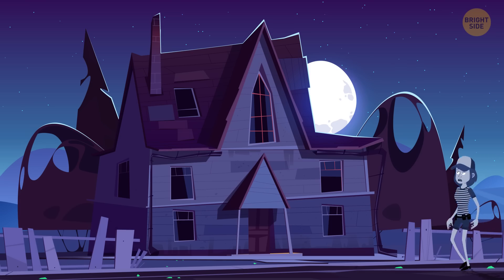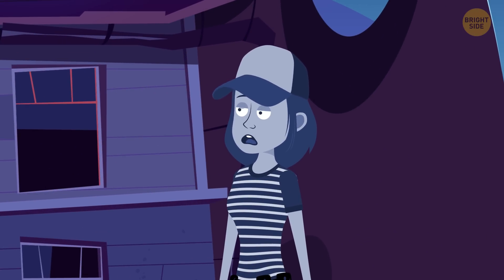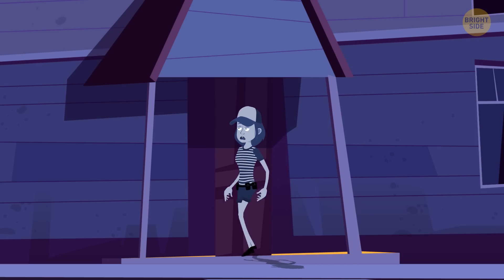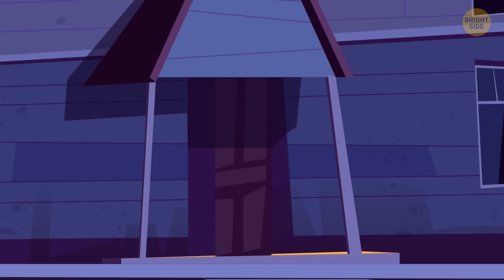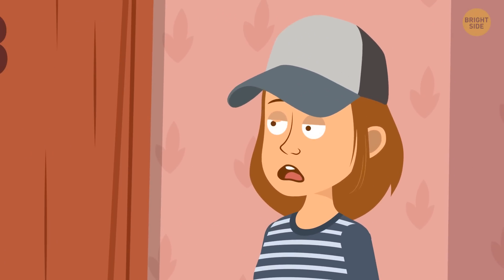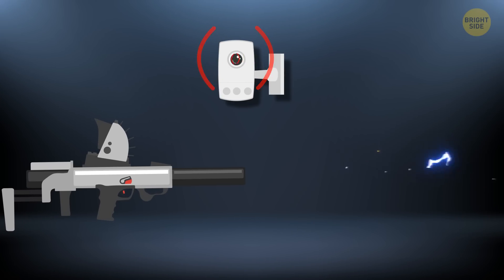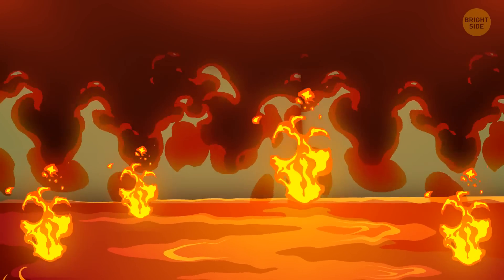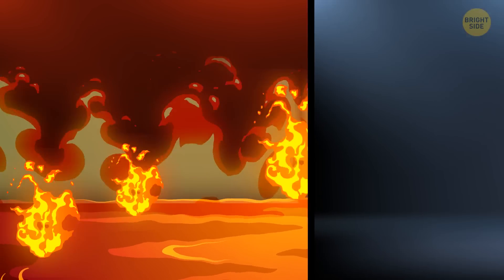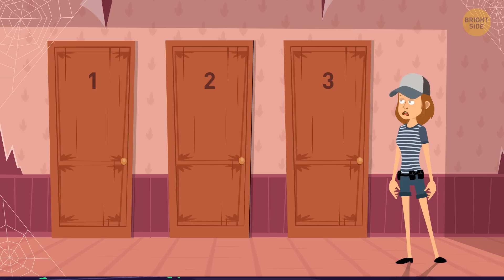Eliza went for a walk in a dark forest and found an old mansion. She went inside to see what was there, but as soon as she entered, the door behind her got locked — it was a magic house. There were three exits, each dangerous: behind the first door was a laser with a motion sensor; behind the second, the floor was made of lava; behind the third was a huge herbivore dinosaur. Which way should Eliza choose to get out safely?